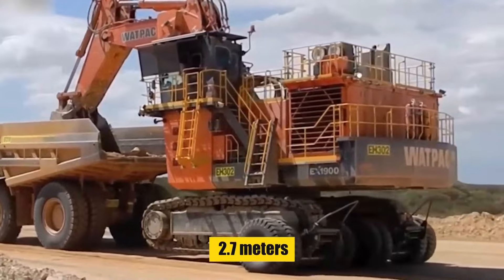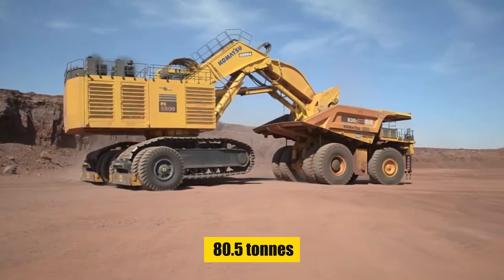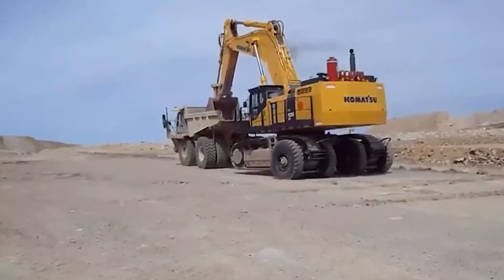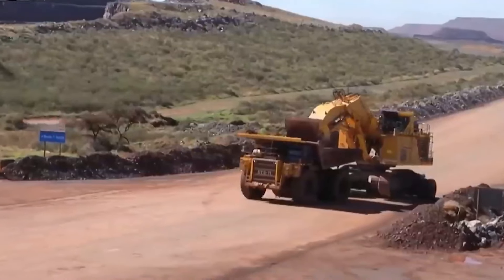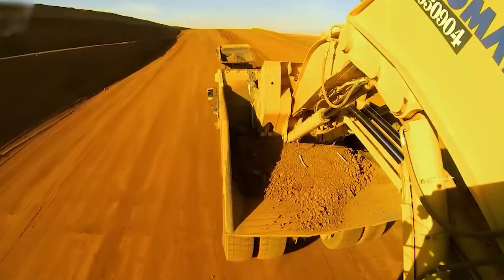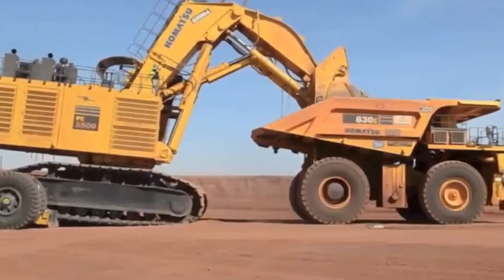With its impressive 5.4 meters of width and 2.7 meters of wheel diameter, the E550 is a sight to behold. It also weighs 80.5 tons. But don't let its size deceive you — this enormous creature moves surprisingly quickly. The E550 can move at speeds of up to 15 km/h, making it a real game-changer compared to slow low-void trailers and other conventional excavator transport methods.